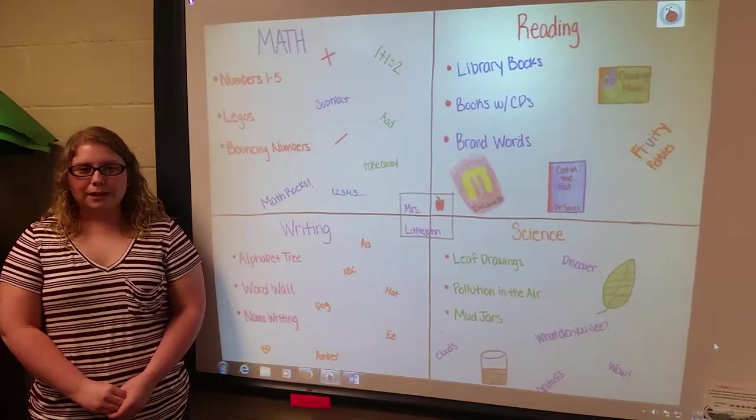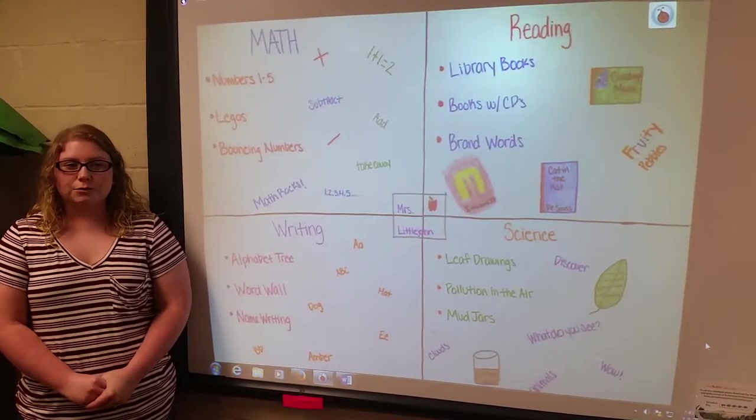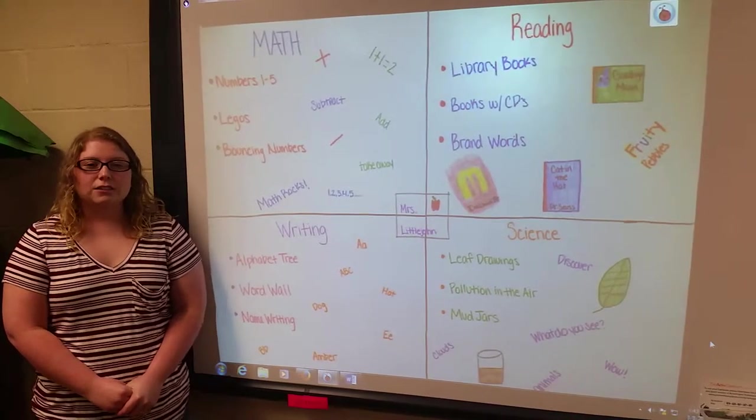Kindergarten was the grade to take naps, play games, and sing. Everyone loved kindergarten because we played lots of games and always had fun. But little did we know that we were always learning something.